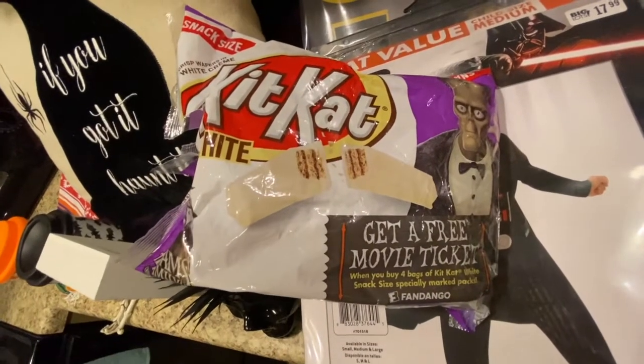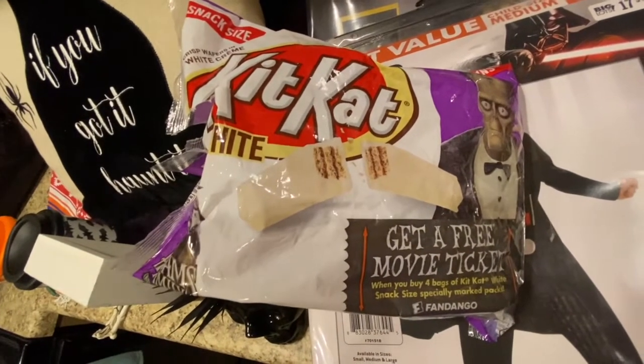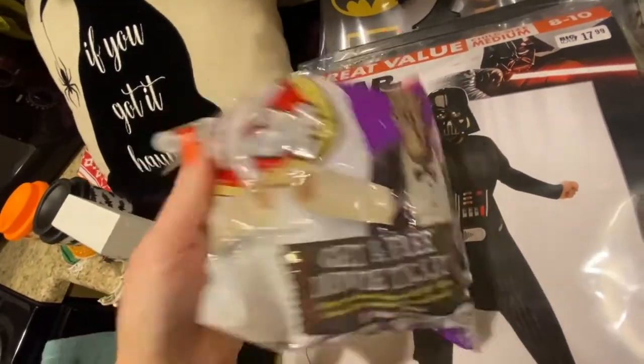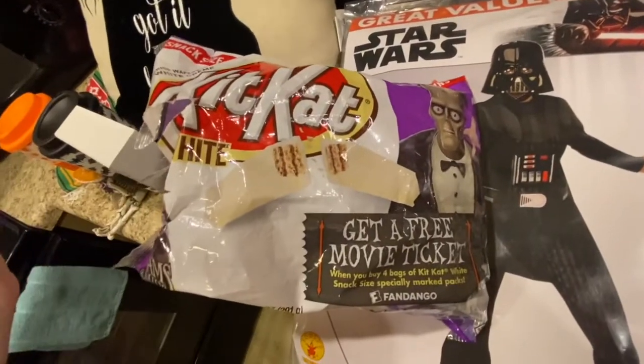My CVS didn't really have any good Halloween clearance, which I was kind of upset about. But I did get some Kit Kats for like a dollar for a whole bag, so that was fine.